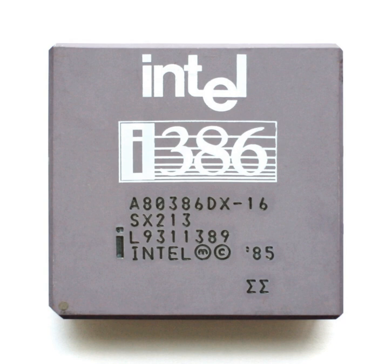The processor was a significant evolutionary generation in the x86 architecture, and extended a long line of processors that stretched back to the Intel 8008. The predecessor of the 80386 was the Intel 80286, a 16-bit processor with a segment-based memory management and protection system. The 80386 added a 32-bit architecture and a paging translation unit, which made it much easier to implement operating systems that used virtual memory.